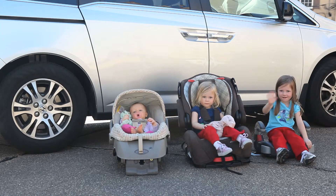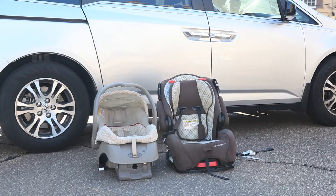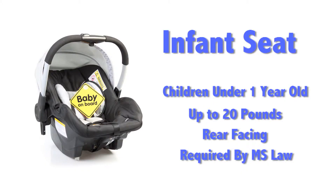There are three different kinds of car seats: infant, car seat, and booster. The infant seat is for children who are under one year of age and up to 20 pounds. The seat is rear-facing. Under Mississippi law, newborns are not allowed to leave the hospital without this seat.